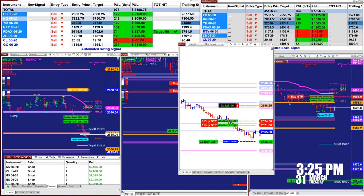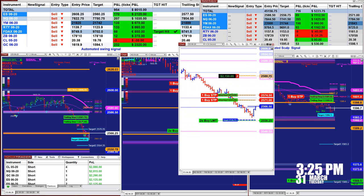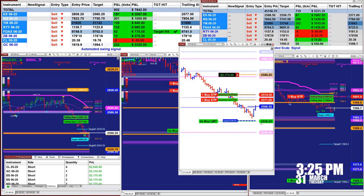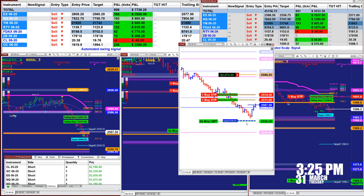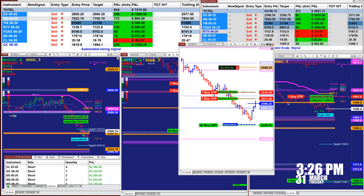I extended the target a bit, but we can go ahead and close everything now. On the ES scalper, I wasn't paying attention to it, but the last ES trade estimation was 2556.25 and we missed the target by just two ticks — but it was a good trade anyway. We're going to close both.